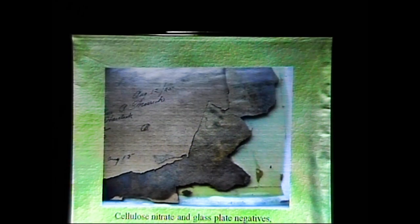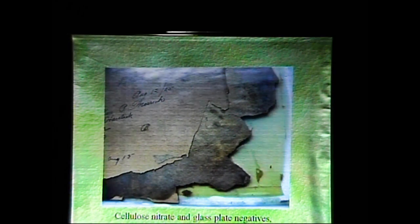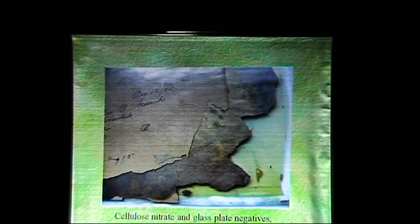Cellulose nitrate and glass plate negative — this is from the Royce Studio collection, part of the pile that was just not usable anymore when we were moving the collection from the Hunter Street location to the library. What Mr. Roy used to do was sandwich his cellulose nitrate negatives in the same envelope — an acidic envelope — with glass plate negatives and proofs. Eventually, the chemical reaction between the cellulose nitrate and the images on the glass would produce a chemical reaction that would completely wipe away the image.